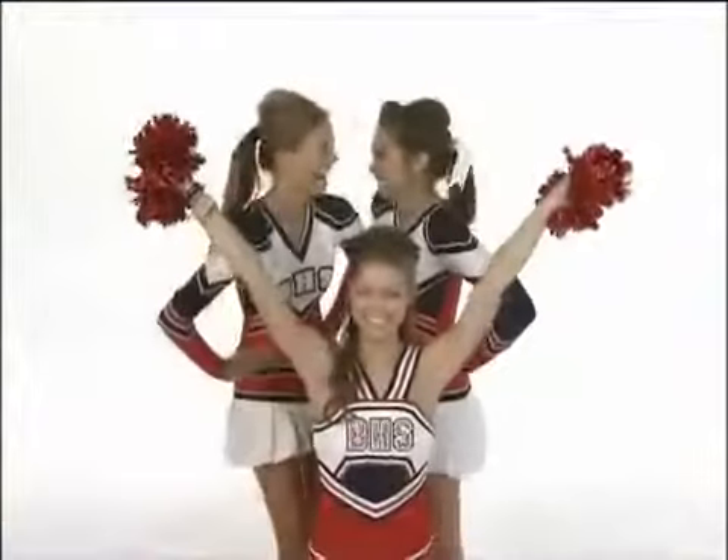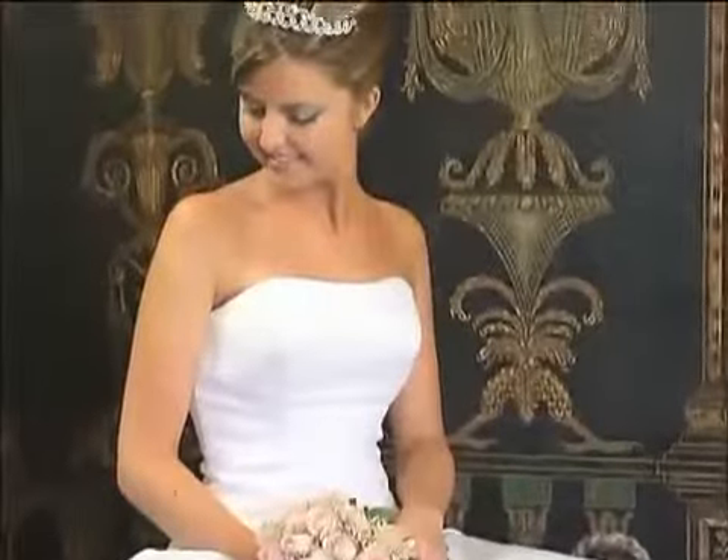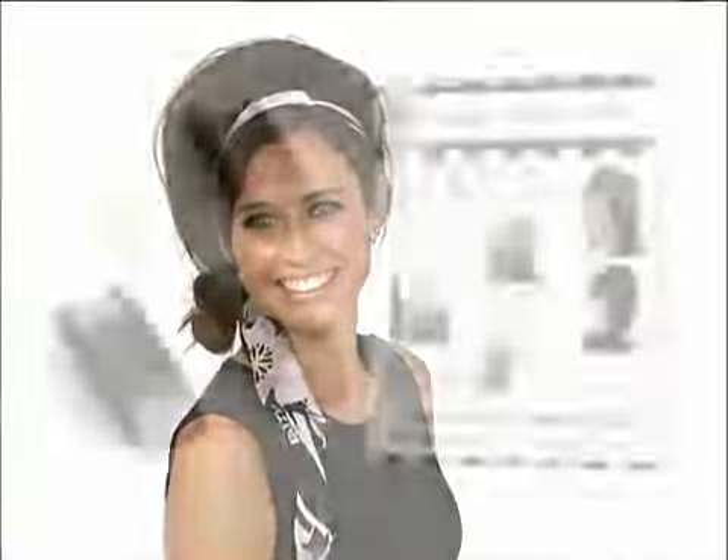Use minis to bump your bangs or rock a pony. Call now. We'll also add the taller Hollywood Bump-Its free — just pay separate shipping. They're perfect for those most special occasions or anytime you want a little extra high volume in your style.